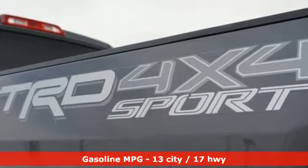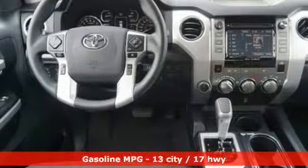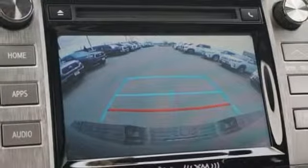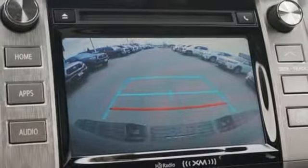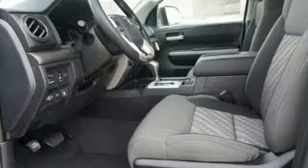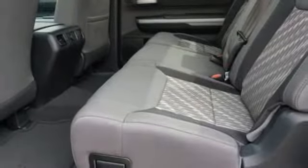V8 engine, electronic shift on the fly, driver selectable mode, trailer brake controller, streaming audio, power heated mirrors, air conditioning, trailer hitch receiver, four-wheel drive, auto-dimming rear view mirror, and automatic transmission.